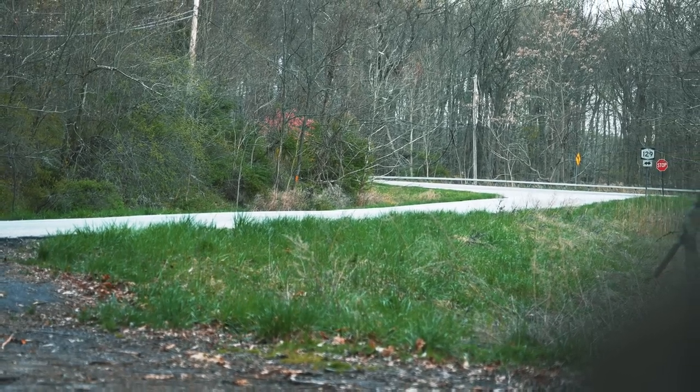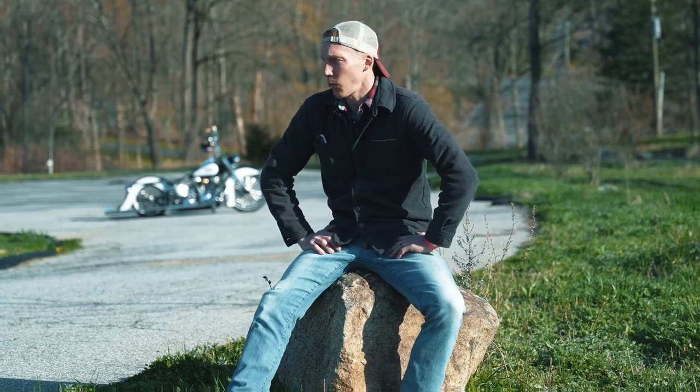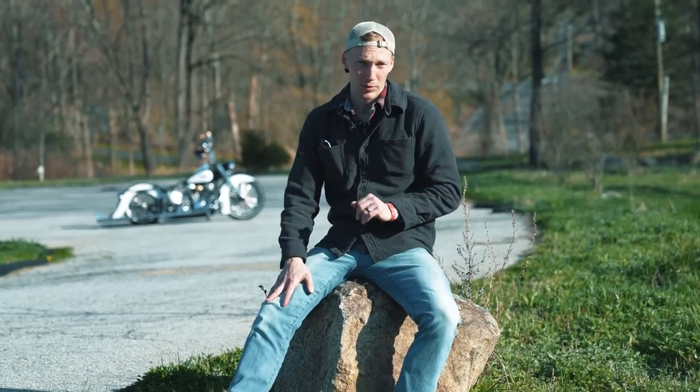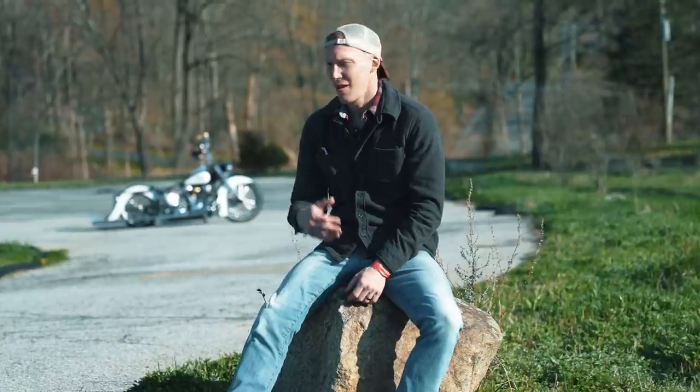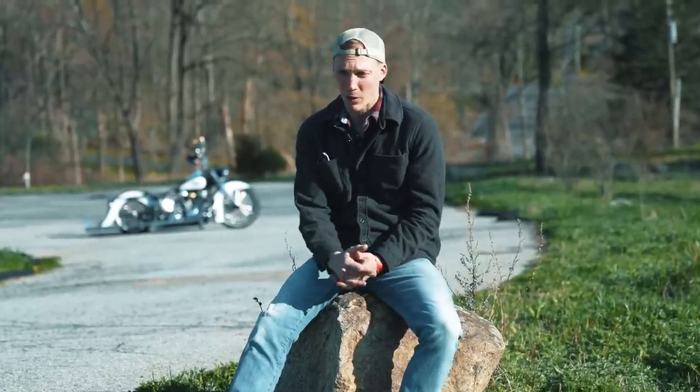I read somewhere that somebody put cams on their bike and it made it twice as loud. I'm like, well, I want my bike to be twice as loud — hopefully this works. And I wanted the lope, just like everybody else. You want that choppy, lopey idle. And that was one of the things I went over with Andy.